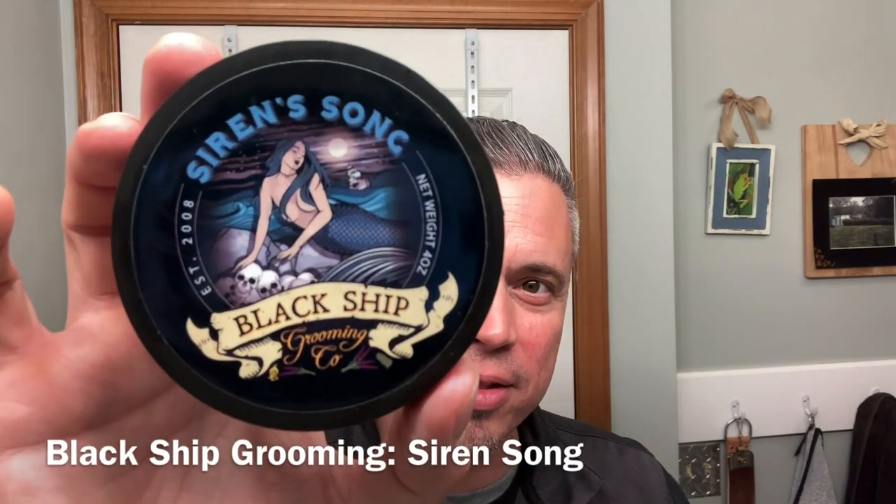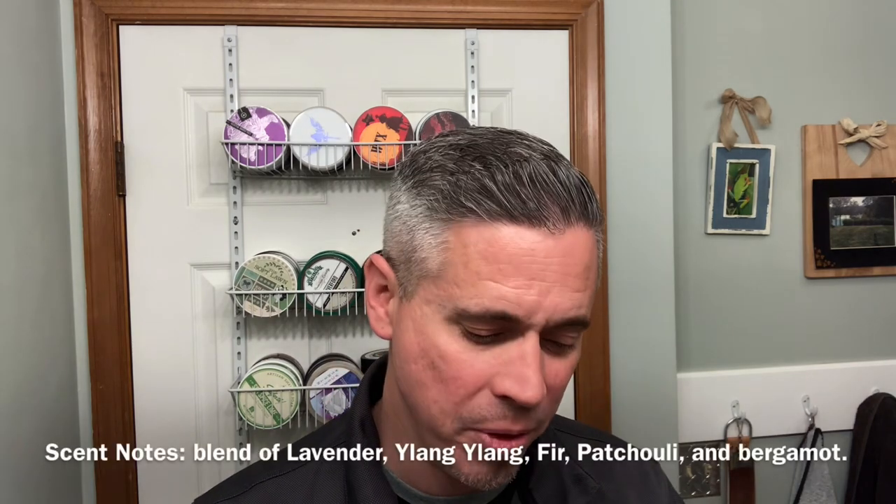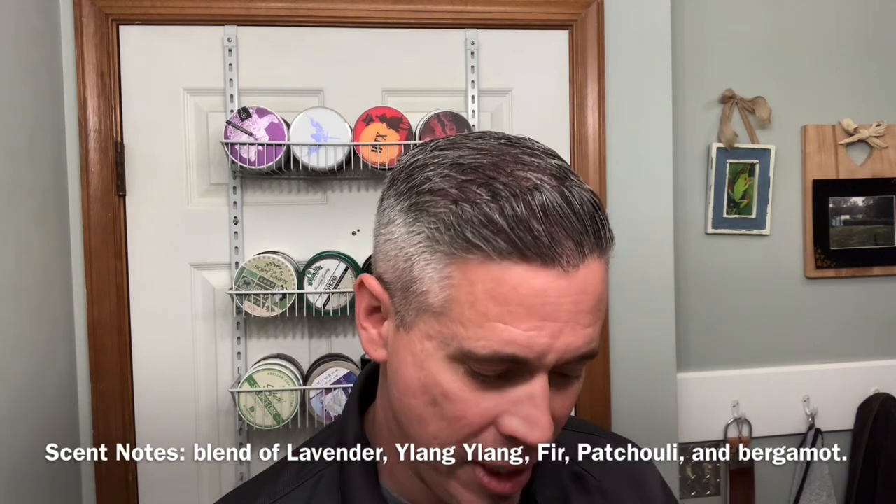Welcome back for another shave. The soap I'm going to use today is Black Ship Grooming's Siren Song. Really, really nice scent. Here is the scent description right up there on the screen. Really nice fir needle scent — that's the dominant scent I'm getting out of this soap.